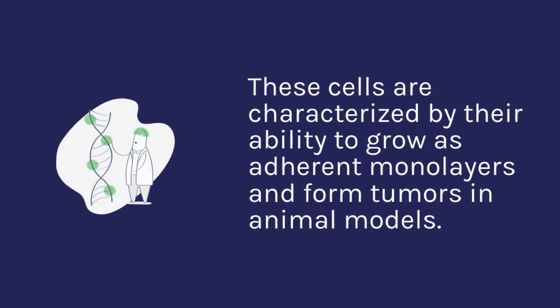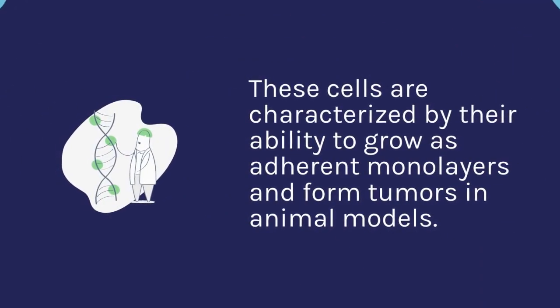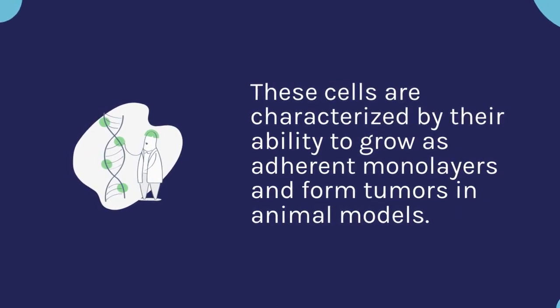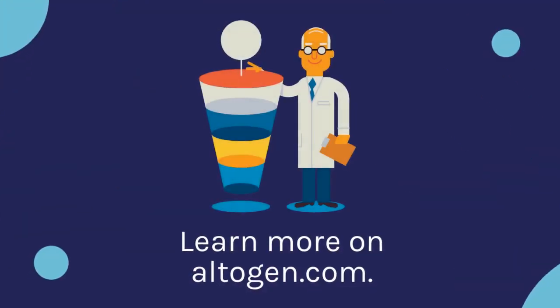These cells are characterized by their ability to grow as adherent monolayers and form tumors in animal models. Learn more on altogen.com.